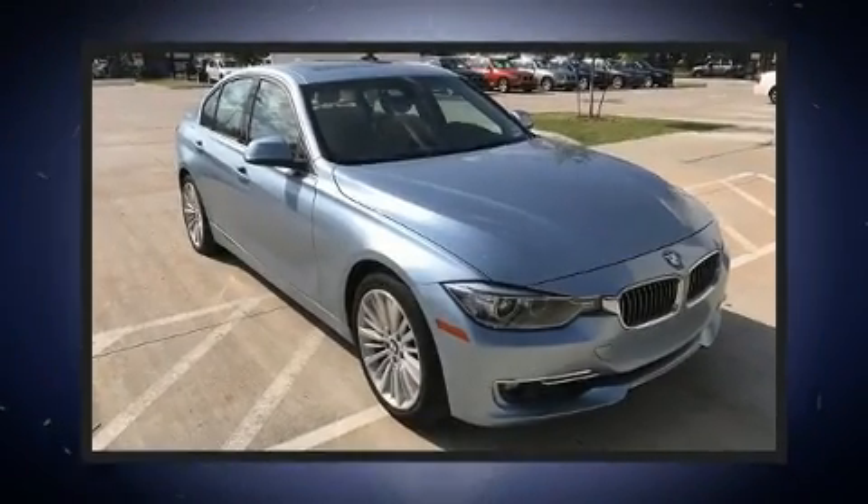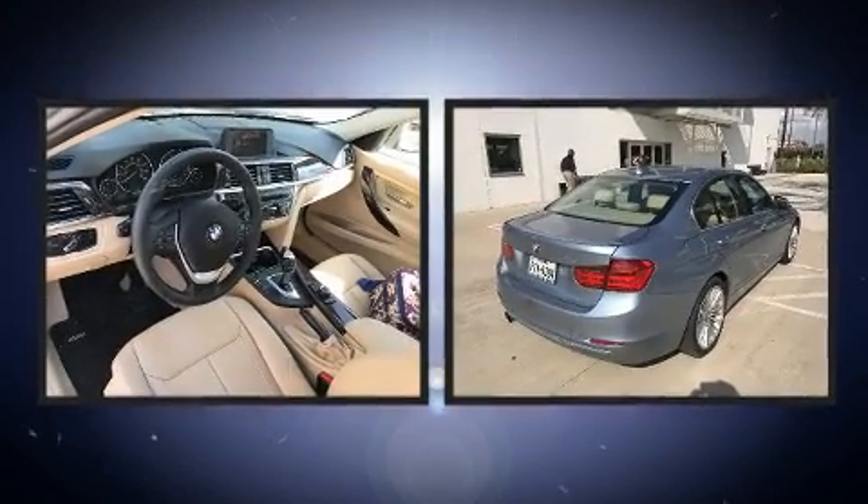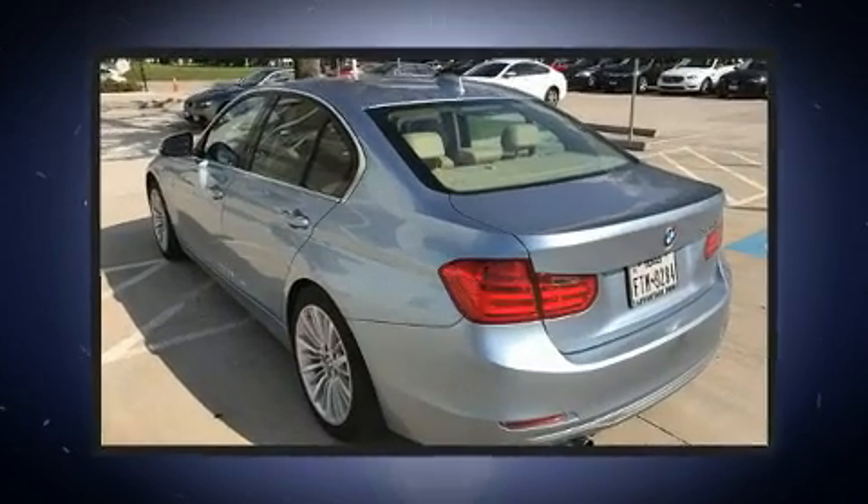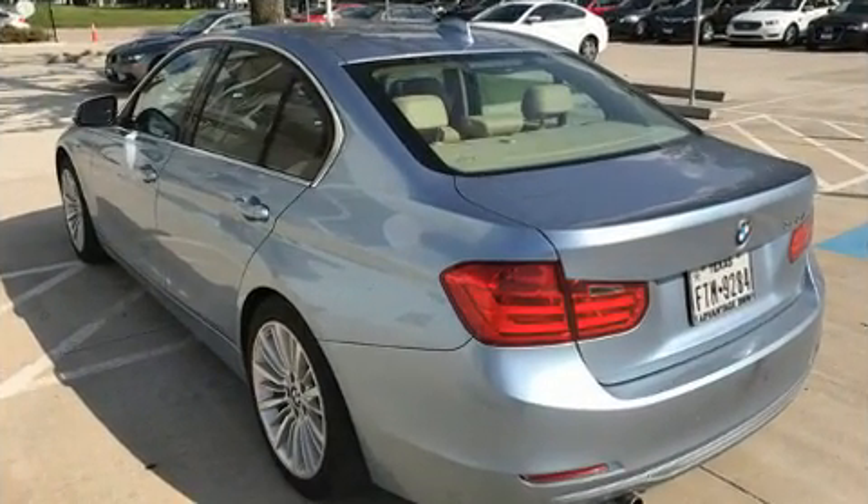The 2015 BMW 328i. It features an automatic transmission, rear-wheel drive, and a 2-liter four-cylinder engine. A turbocharger is also included as an economical means of increasing performance.